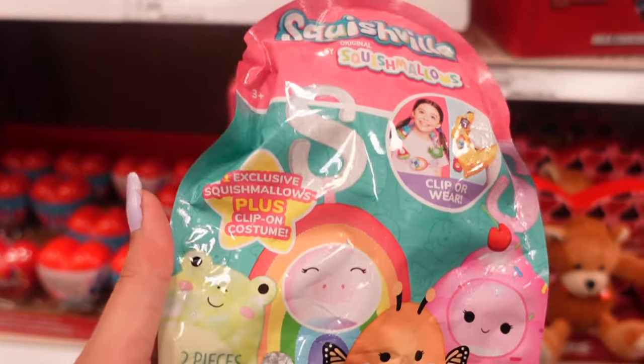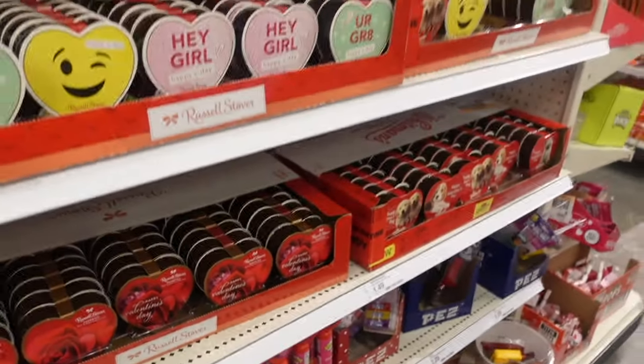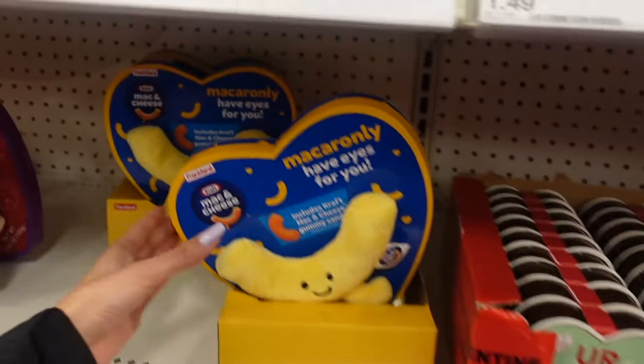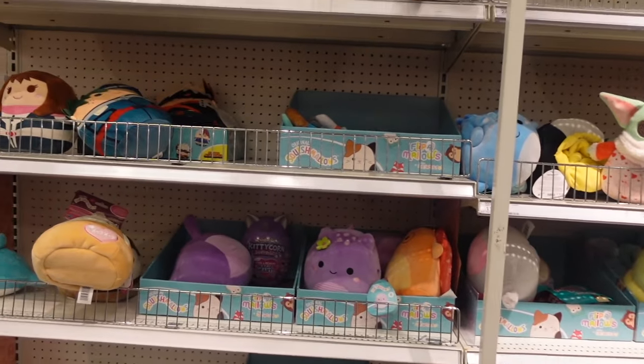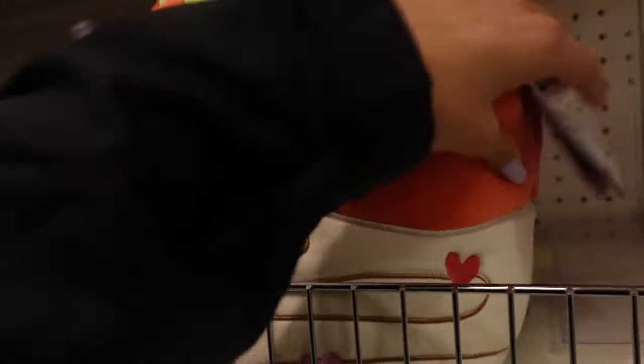There is a Hello Kitty tumbler cup — we saw this last year. In this aisle they have lots of Valentine's Day candies. I actually saw this one on TikTok. I came over to their main plushie section and found more Valentine's Day squishmallows.